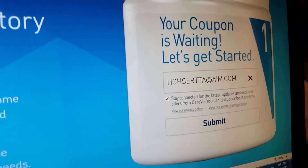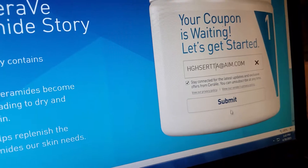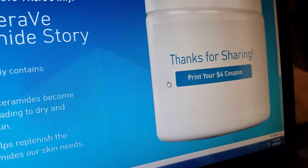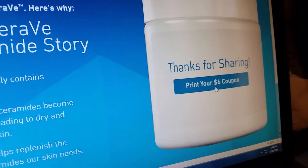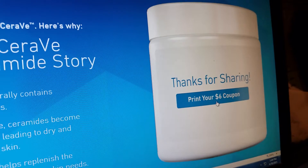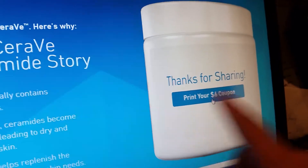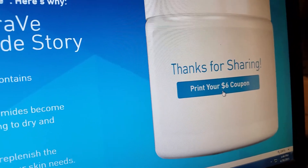Once you go to ShareSurvey.com, a window is going to pop up where you put your email in — you can put whatever email you want — hit submit. Then it's gonna ask you to share via Facebook, Twitter, or email. I shared with email, you just type in one email. Then it's gonna tell you to slide an arrow to the right and hit submit or send.